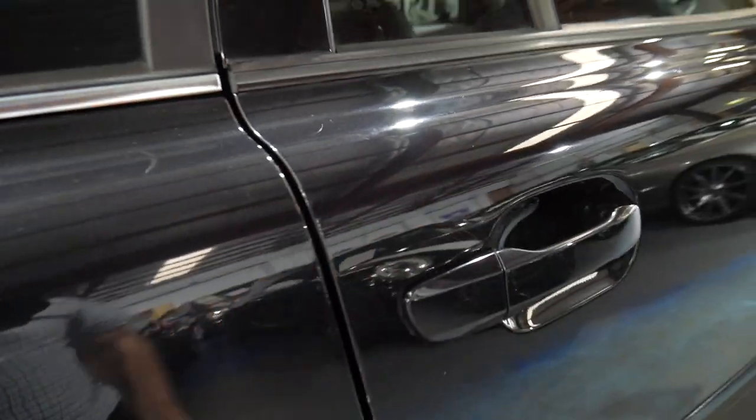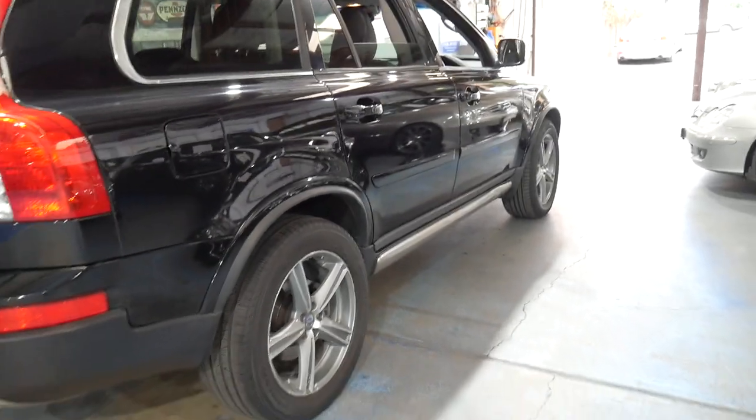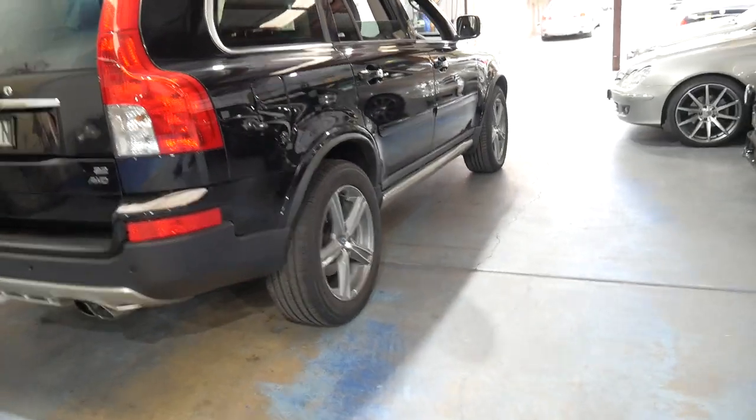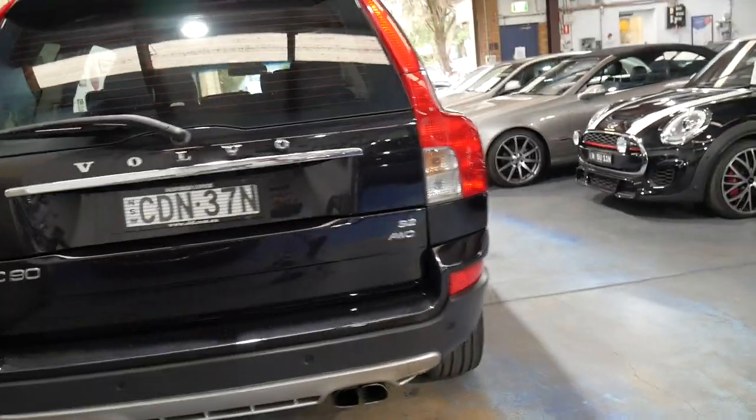The roof lining is excellent. It does have tinted windows which has probably helped keep the interior in such good condition. It's got the beautiful R-Design alloy wheels which are probably one of the best looking wheels on this model.